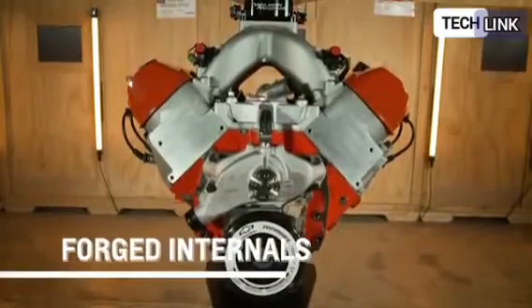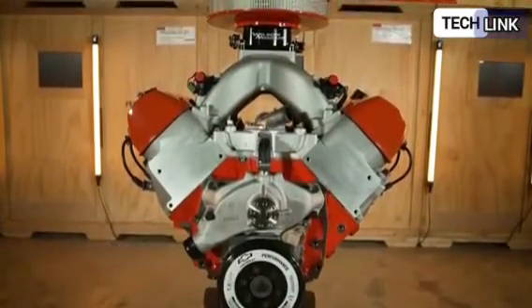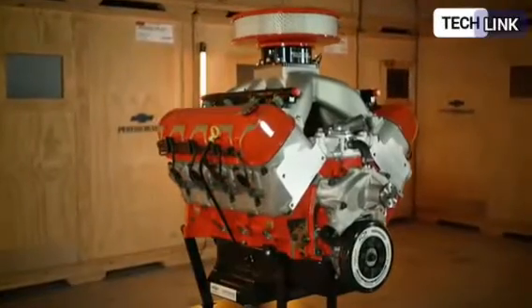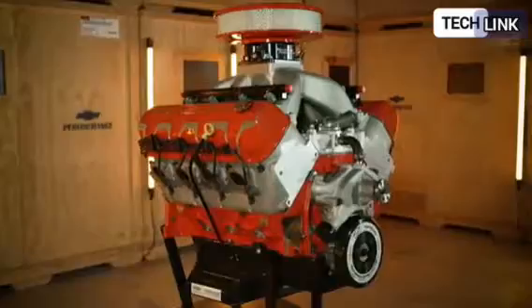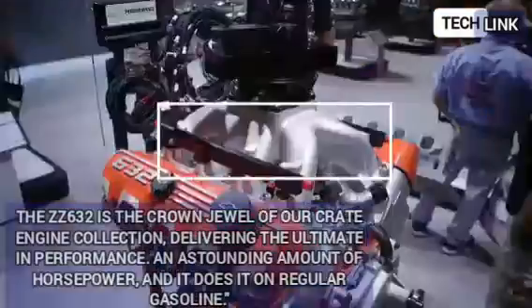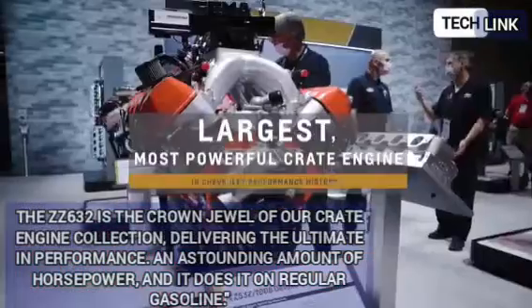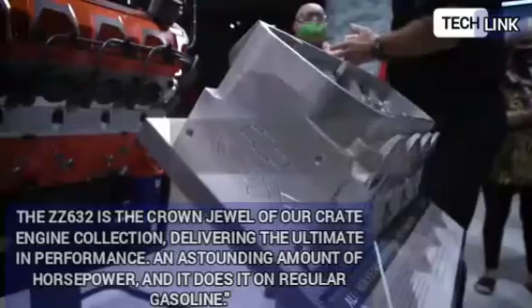According to GM Performance and Racing Propulsion Team Director Russo Beans, this is the largest and most powerful crate engine we've ever developed. The ZZ632 is the crown jewel of our crate engine collection, delivering the ultimate in performance — an astounding amount of horsepower, and it does it on regular gasoline.